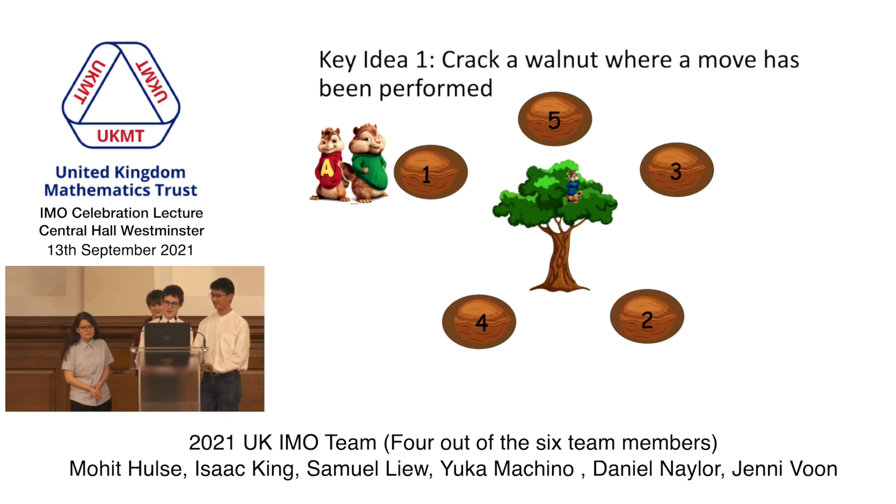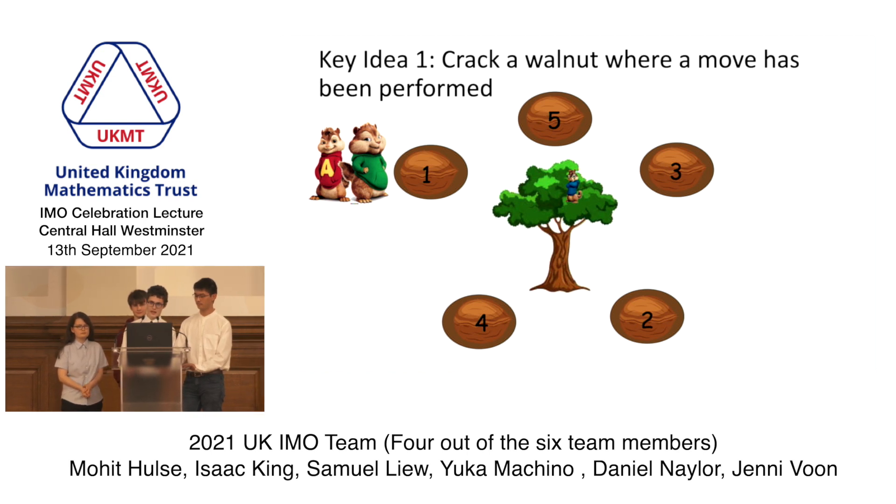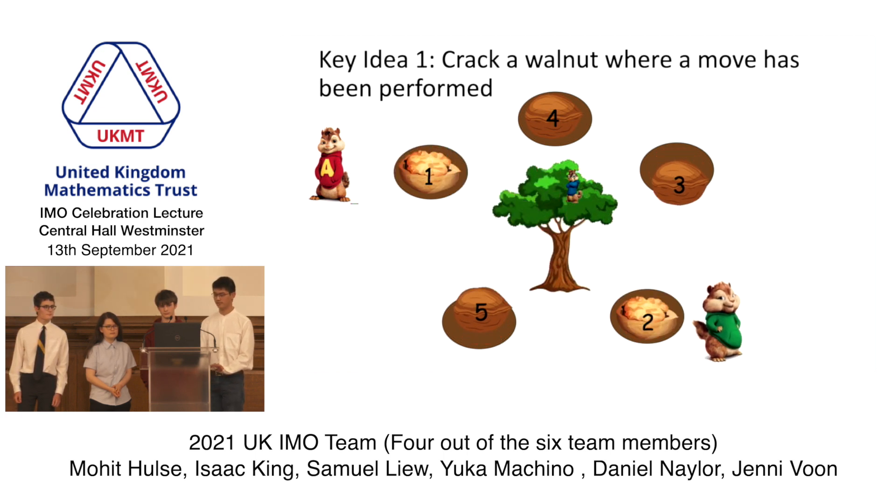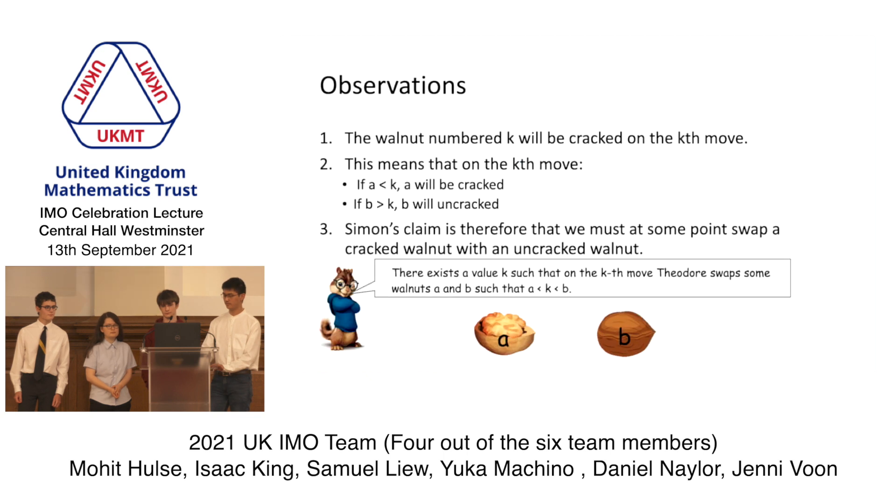Solving this problem involves a couple of key ideas. The first idea is, on the k-th move, to crack walnut k. On the first move, he cracks walnut 1, then he moves to walnut 2 and cracks that one, and so on. The interesting observation is that on the k-th move, walnuts with label less than k will be cracked, and walnuts with label greater than k will not be cracked. So Simon's claim can just be restated as: at some point, you swap a cracked nut with an uncracked nut.